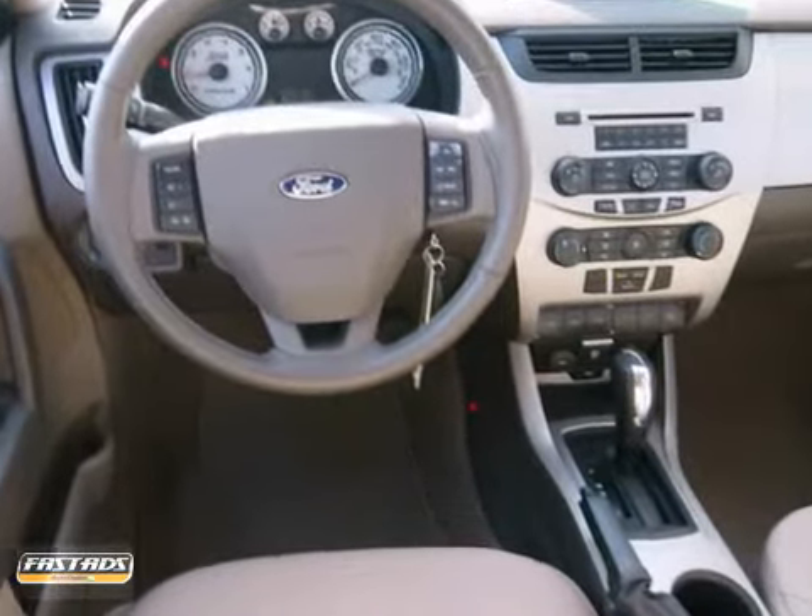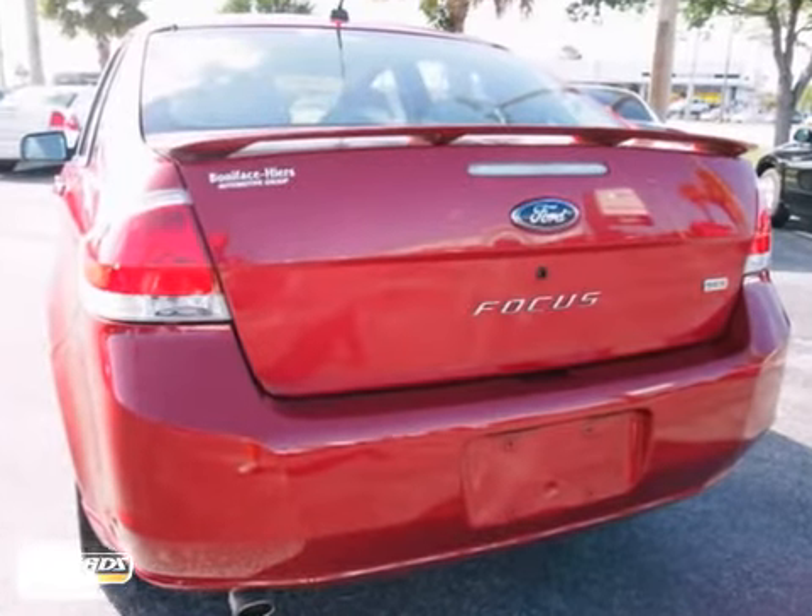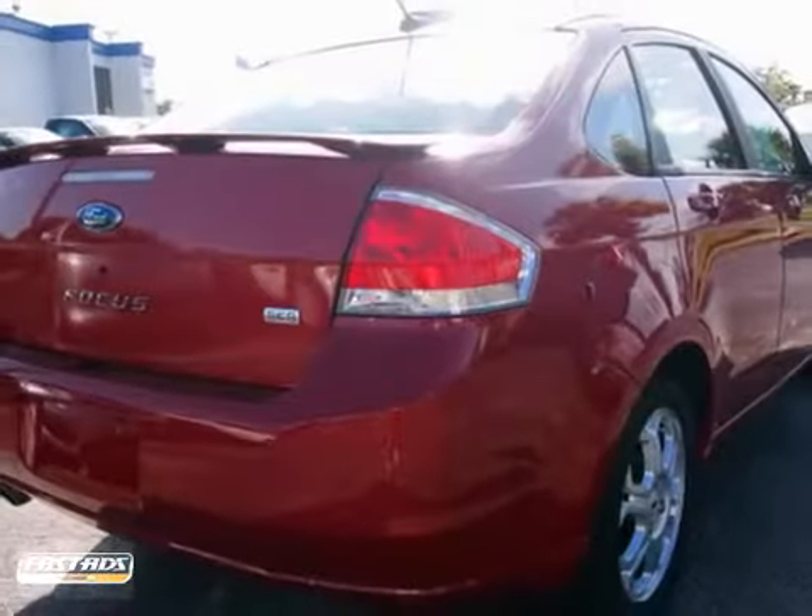It also features auto-dimming mirrors, the ambient light package, and fog lamps. And with a CD player and Bluetooth wireless, this Ford won't be here for long.